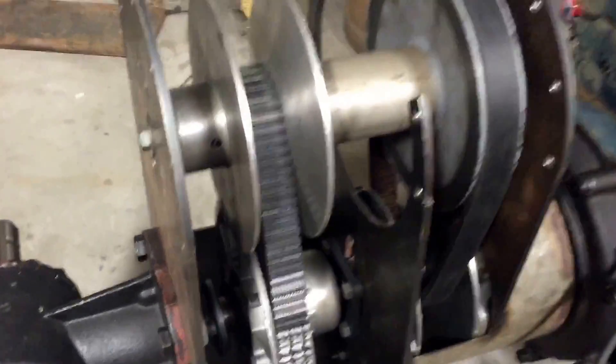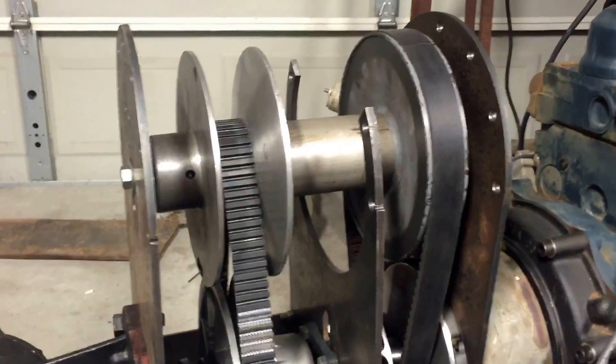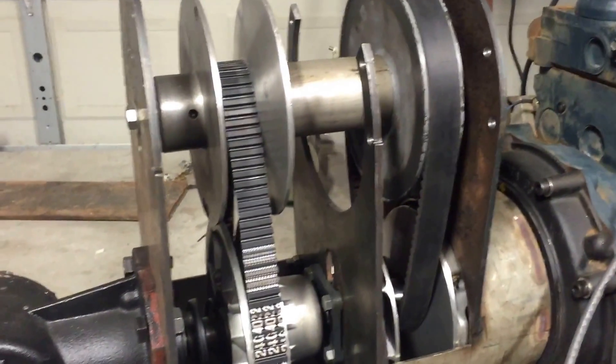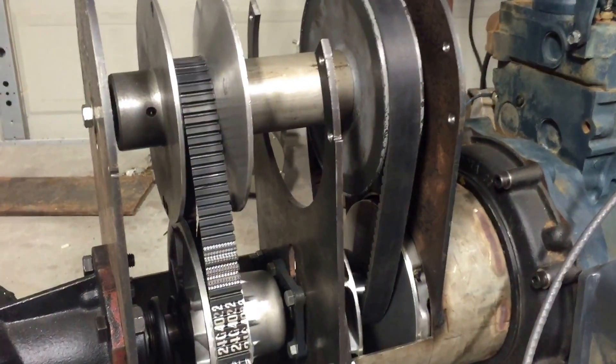It actually will give me a gear reduction of 28-to-1 off the line, and over one-to-one on the high end — it has a bit of overdrive built into it.